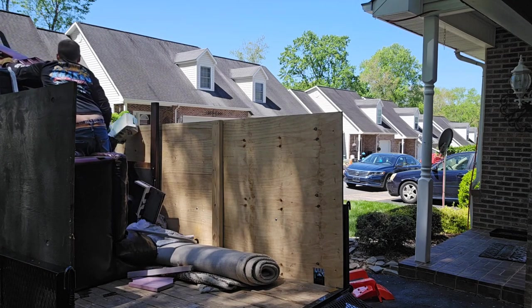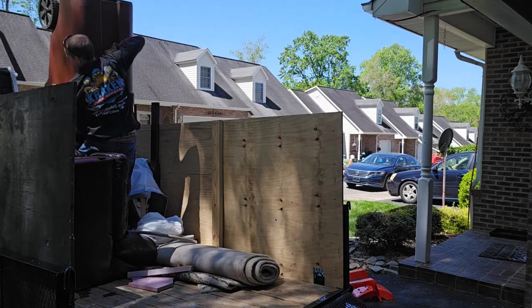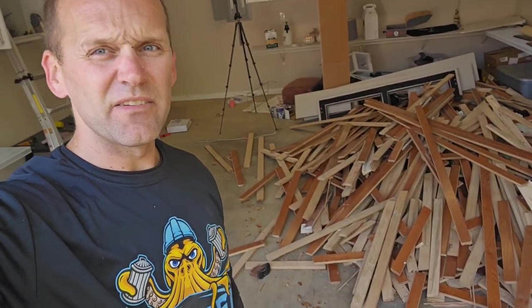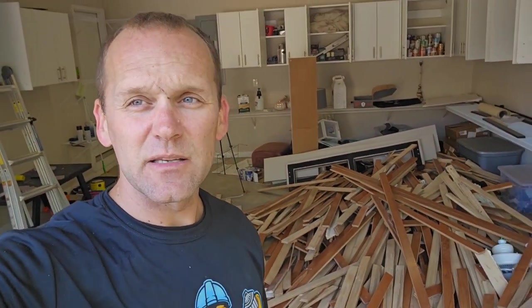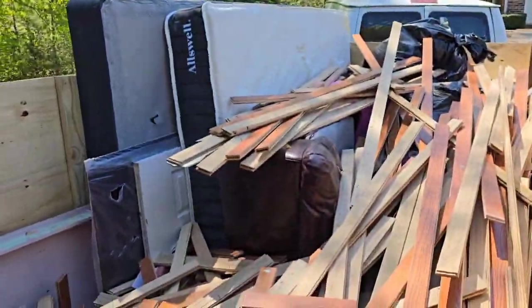Instead, we found some Rubbermaid totes that we were able to put some items in. The totes came in handy when we were putting the wood away. So we're probably halfway done. You can see what we have left behind us — we got a pretty decent sized pile. Picking up all this wood and throwing it in there, man, I tell you it's tedious. But here's what we got in the trailer so far, and the van's probably about 75% full.